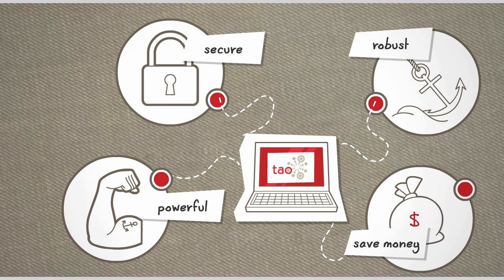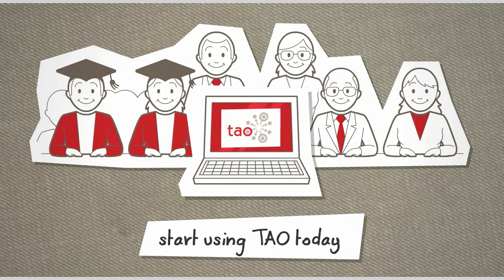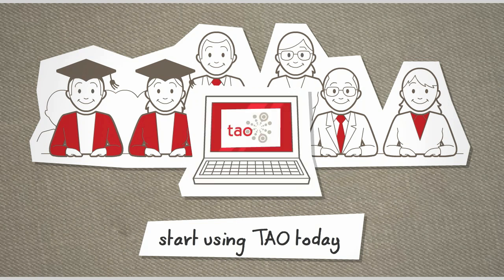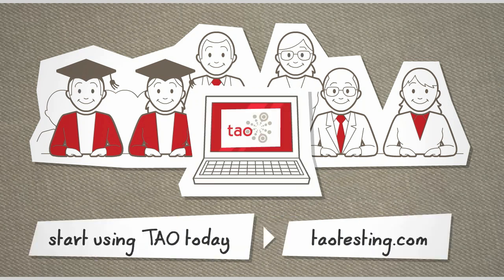Want to know more? Sign up for a live product demo, take a test drive, or download Tau to your computer. Start using Tau today and take full control over your assessment assets.